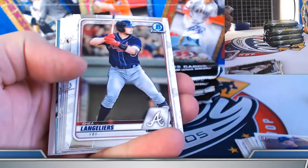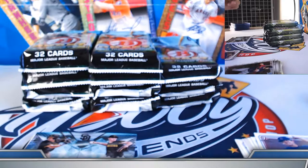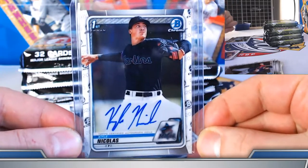Hassel and Ramos refractors. Kyle Nicholas — back on the board for the Nicholas spot. We did get a base autograph on him in case number five. Congrats, back on the board.